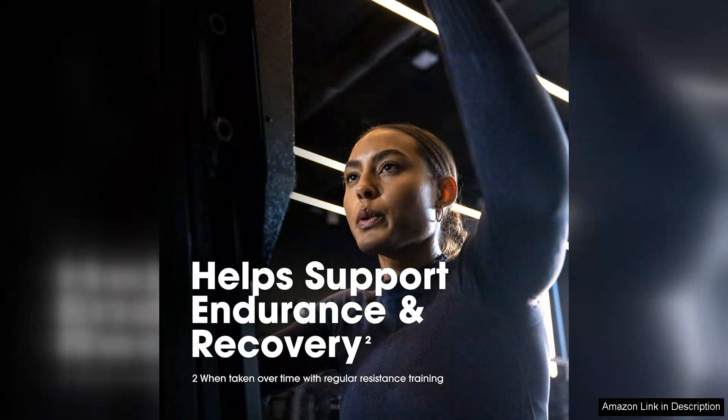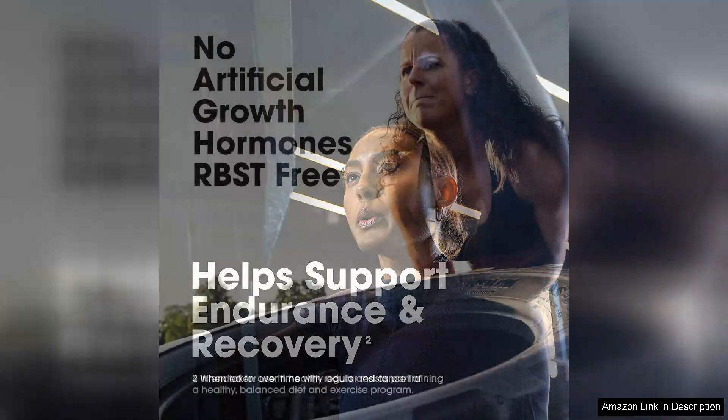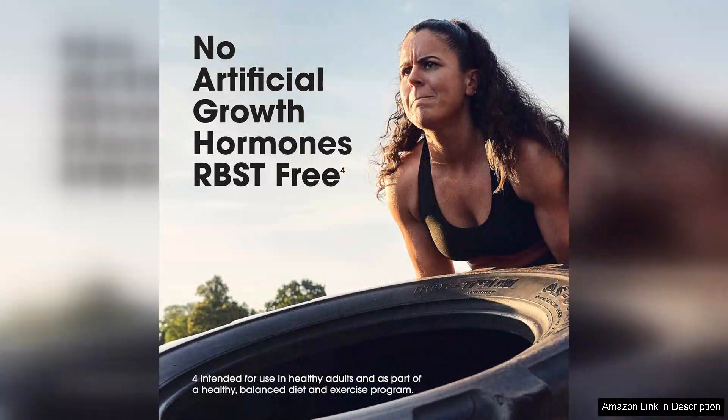It fits well into various dietary plans, including those focused on weight loss or muscle gain. The addition of BCAAs — branched chain amino acids — further supports muscle recovery and growth, making it an ideal post-workout supplement.